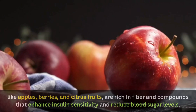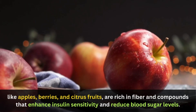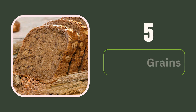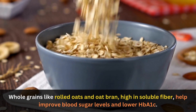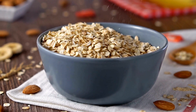4. Fruits. Some fruits, like apples, berries, and citrus fruits, are rich in fiber and compounds that enhance insulin sensitivity and reduce blood sugar levels. 5. Whole grains. Whole grains like rolled oats and oat bran, high in soluble fiber, help improve blood sugar levels and lower HbA1c.